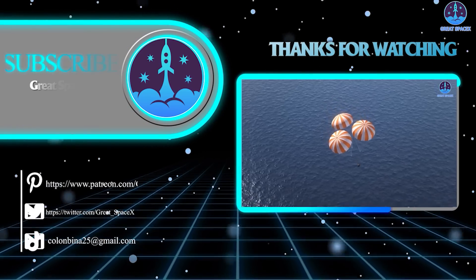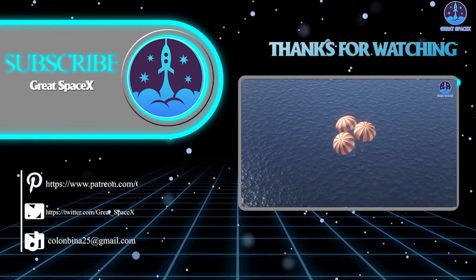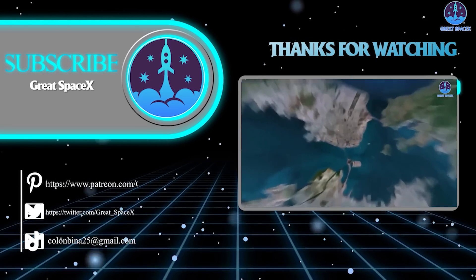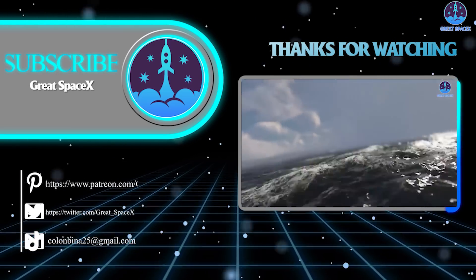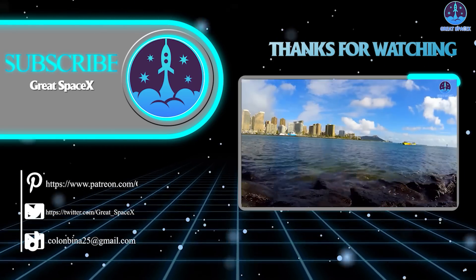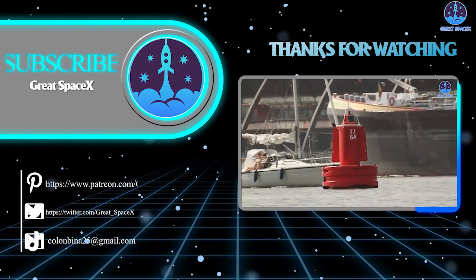Never mind that the cost is likely to be lower and that the Falcon 9 is the most reliable rocket in the world with the lowest insurance costs — it's quite the bitter pill to swallow. That's it for today's episode. If you enjoy what the team is doing, you can become a patron through the Patreon link in the description. As always, this is Kevin from Great SpaceX, and we'll see you next time.